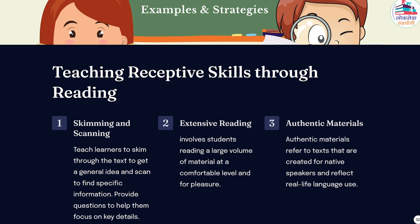One of the most effective ways to develop reading skills is through extensive reading. This approach involves students reading a large volume of material at a comfortable level and for pleasure. Extensive reading exposes learners to a wide range of language structures, vocabulary, and topics, thereby enhancing their reading comprehension and language acquisition. To incorporate extensive reading into the classroom, teachers can provide a variety of reading materials, such as graded readers or simplified versions of popular novels, tailored to the students' language proficiency level.